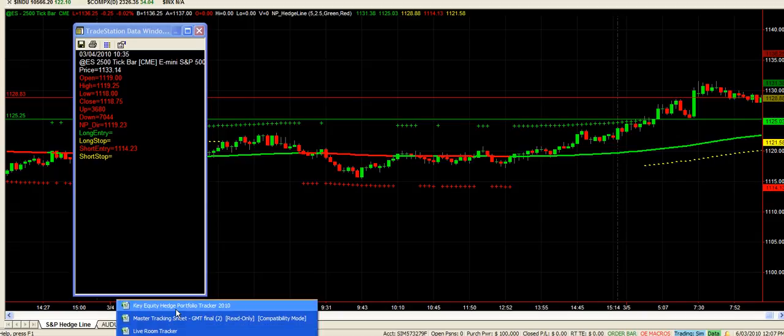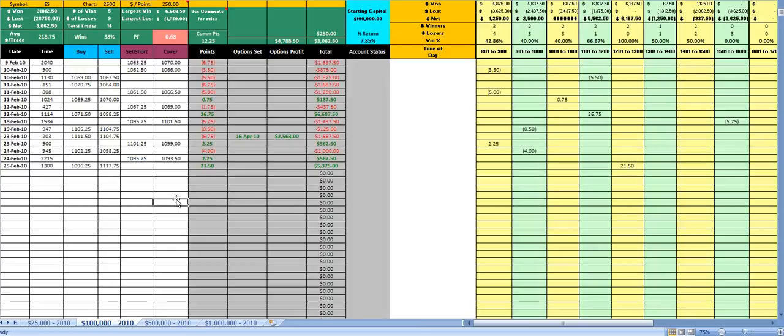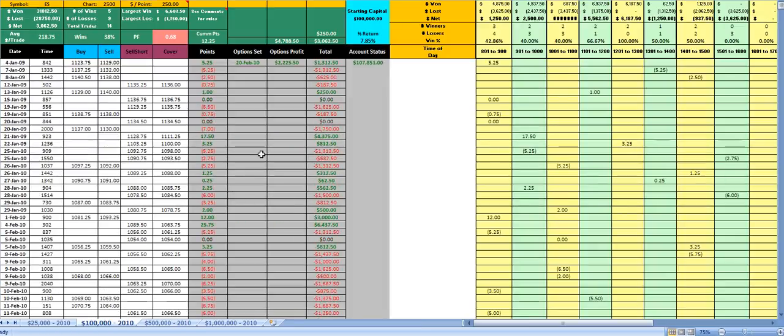We've got the portfolio tracker, which has been tracked from the start of this year on a daily occurrence. As trades go in and out, we track them and add our options trades in there as well. Our first options trade for the year was set on this long trade on the 4th of January. We set that options spread, which gave us $22.25.50, and that was due to expire on the 20th of February.